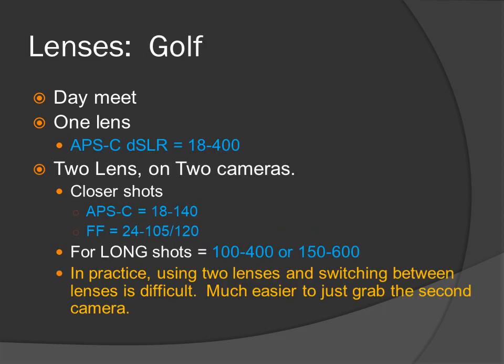Golf — it's a day meet. Two options. One lens: APS-C 18-400. Two lenses on two cameras: for the closest shot, APS-C 18-140, full-frame 24-105. For the long shots: 100-400 or 150-600. In practice, using two lenses and switching between them is difficult because you're switching lenses a lot. It is much easier to just grab the second camera, which is why I said two lenses on two cameras. When I shoot golf, I shoot with two cameras.